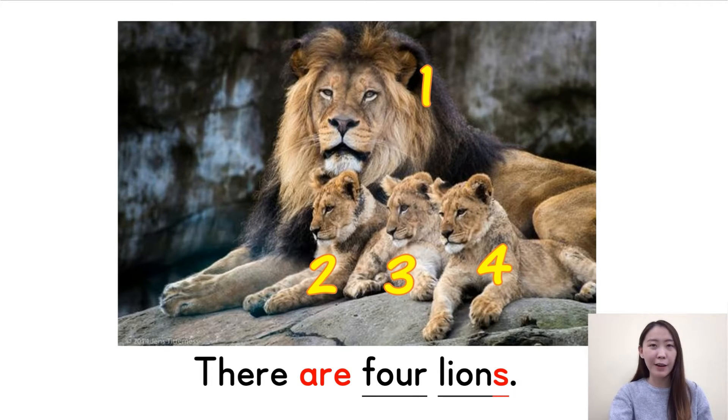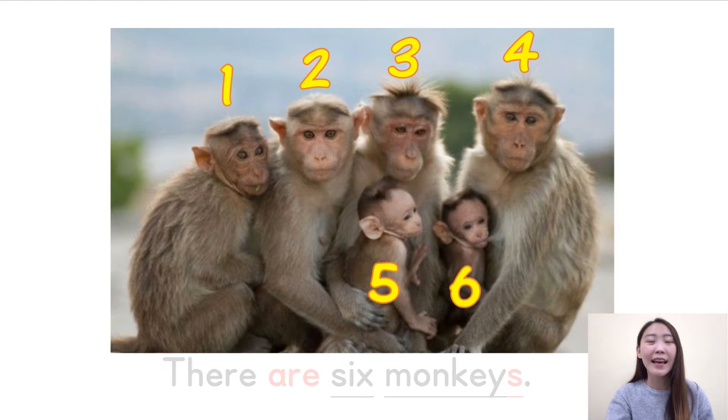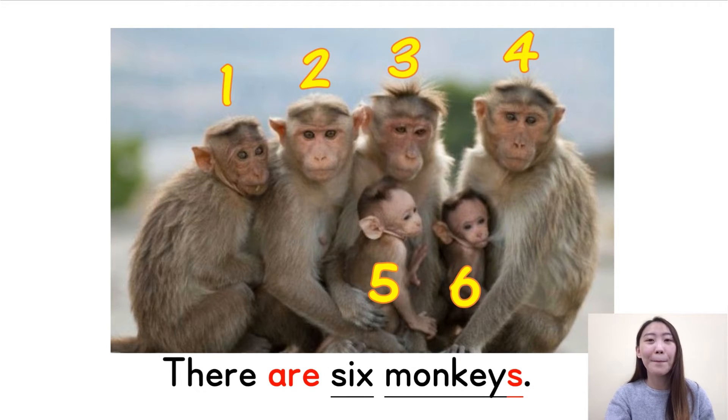Question three — are you ready? How many monkeys are there? Wow, it's a big family! Let's count together — one, two, three, four, five, six. There are six monkeys. There are six monkeys. They are so cute — we can also see some monkey babies. Good job.